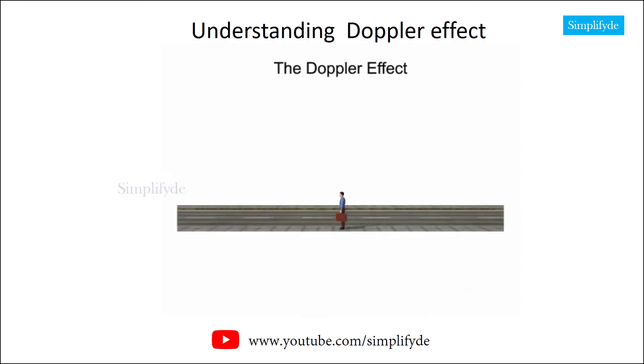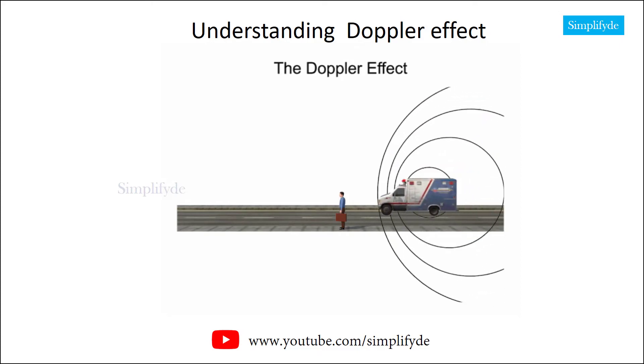The observed effect is that when the ambulance approaches and then departs, an observer will hear the siren shift from a high pitch to a low pitch.